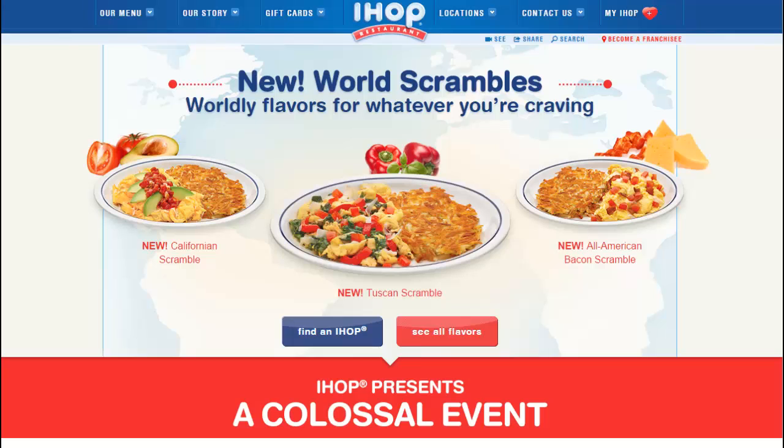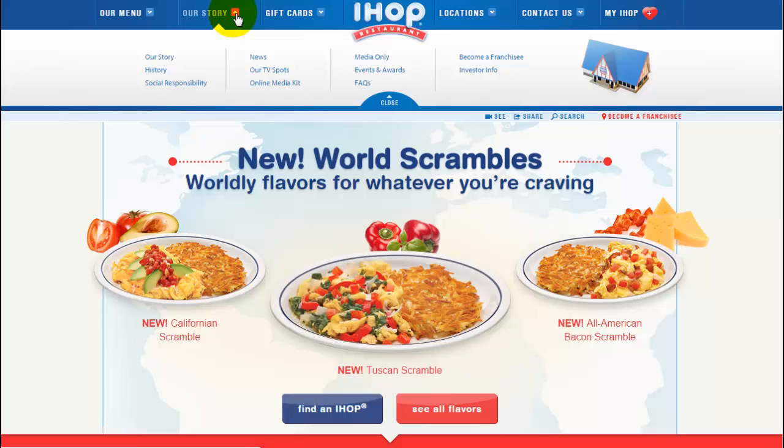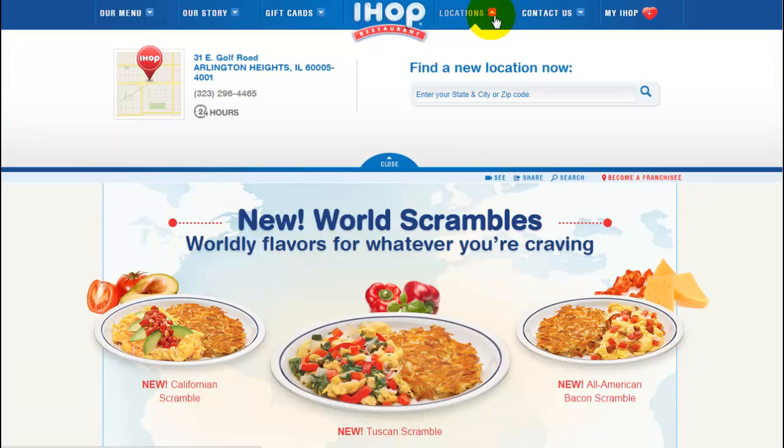IHOP uses Joomla and they have a very complex menu — you'll notice this isn't a standard menu. It has images, it drops down, it has a close button, and each menu item does something a little different.